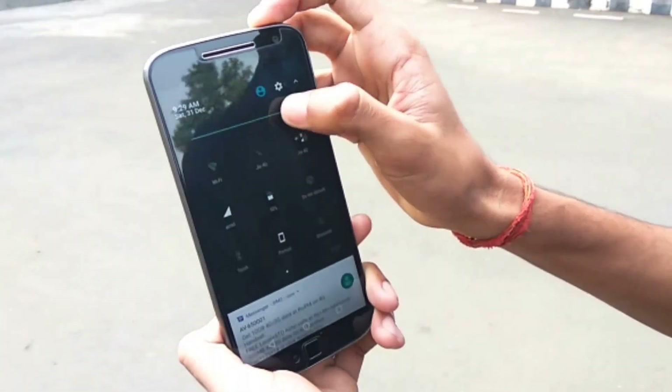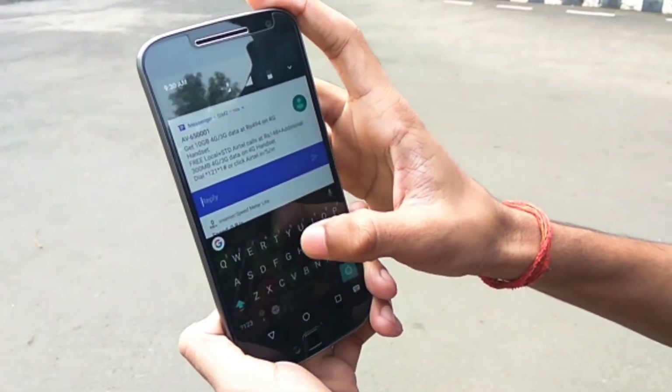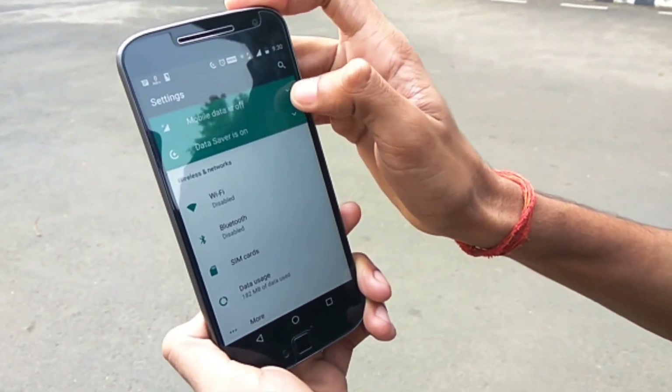Before I jump into the settings menu, let me show you that you can now reply to message notifications from a few messaging apps like Twitter, WhatsApp, and Messaging from the notification dropdown itself.